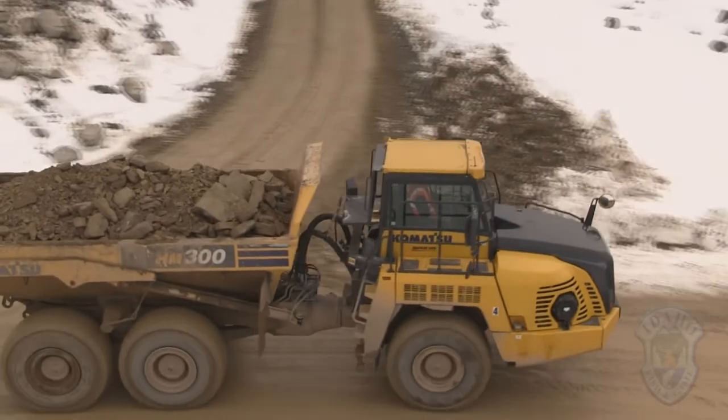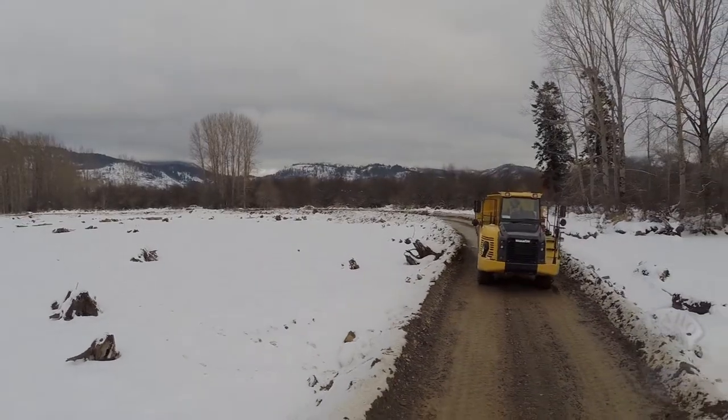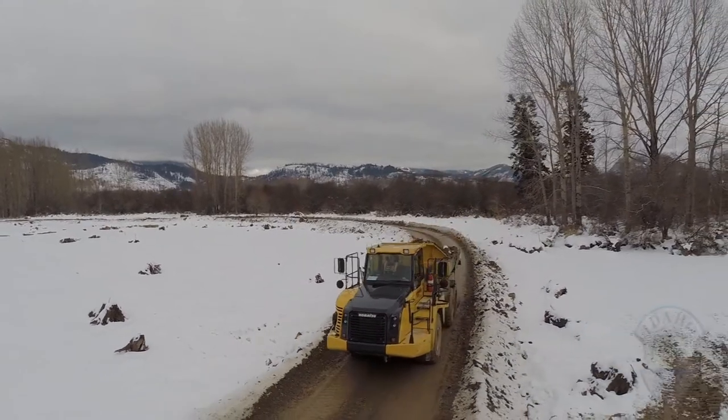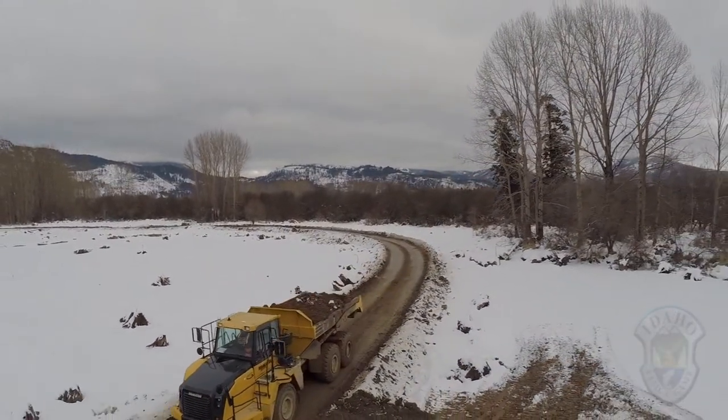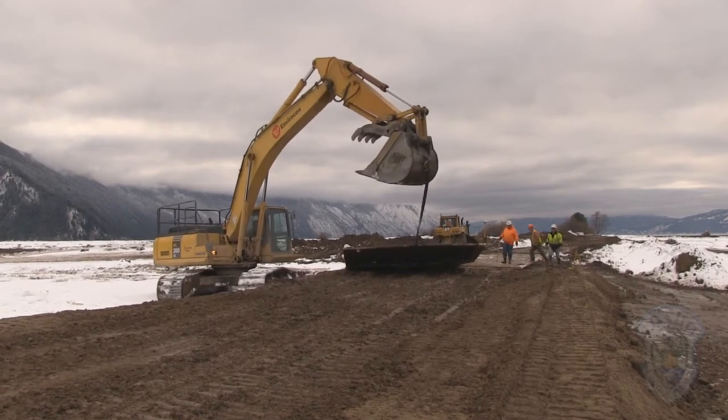Off of the main road we have secondary roads, and those are either rock roads in areas where we need them. We've also used these plastic mats that are designed to support heavy loads on soft material.